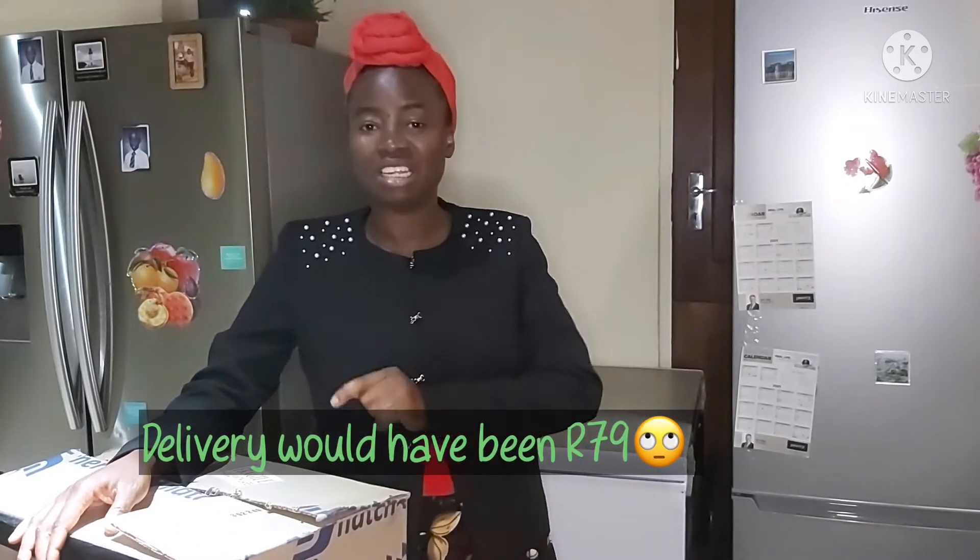which means all the items that were on sale before were further reduced during that period. And secondly, on that particular 28th of November, there was a chance of free delivery.